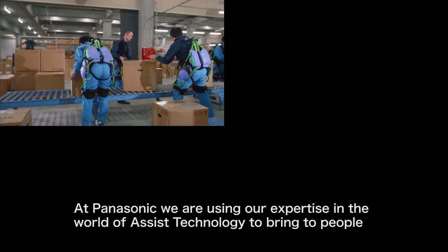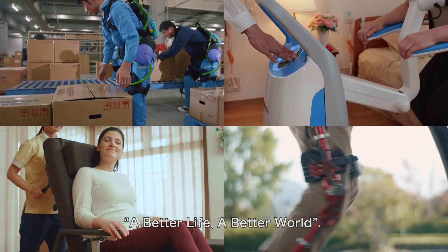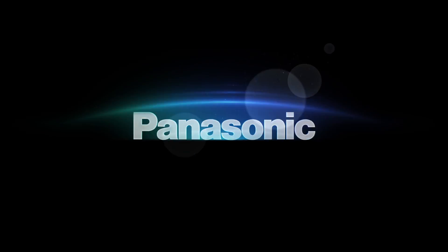At Panasonic, we're using our expertise in the world of assist technology to bring to people a better life, a better world. Panasonic.